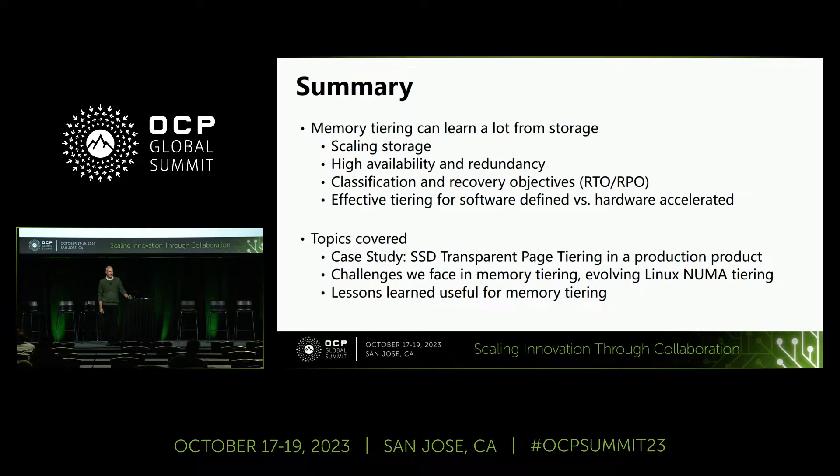My background is I come from storage — a lot of time in networking and storage. This is a case study based on a full transparent tiering model we built. I'm about 50% the coder of this thing, so I know it well. We've had this thing out in the market for around 12 years, about 14 million people, 40 million licenses, about a million simultaneous users — so we learned a lot.